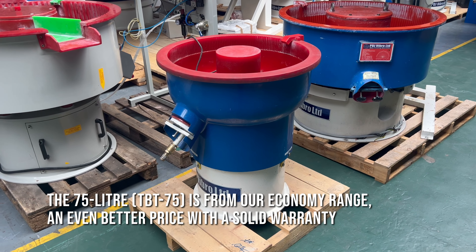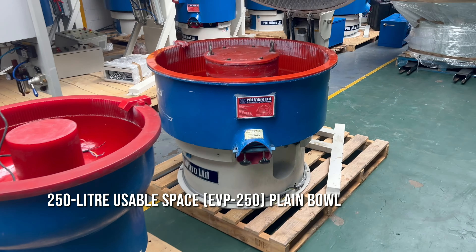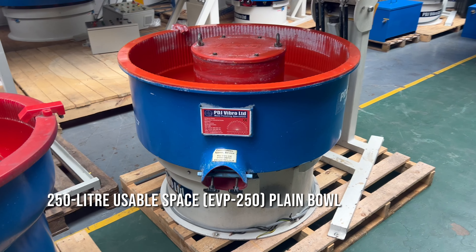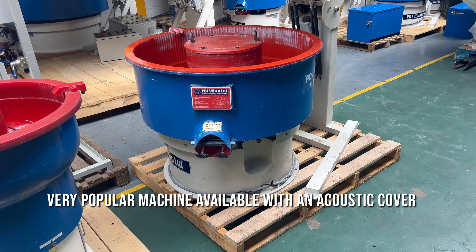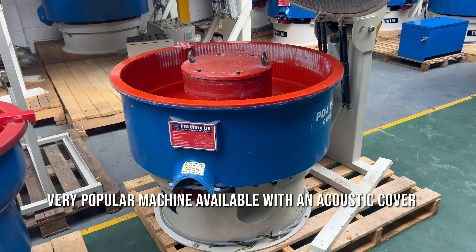There are extra bells and whistles you can add to it, so if you'd like to know more or would like to see it, do let us know. Secondly, we've got the EVP 250 — 250 litres of usable space. It's a very popular machine, available with the acoustic cover, and again you can add extra bells and whistles to it.